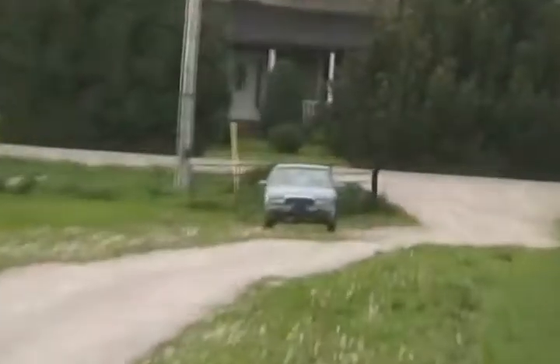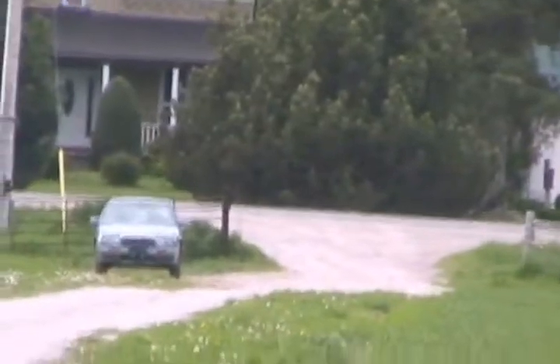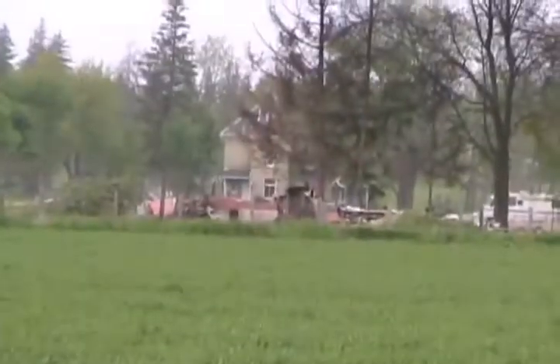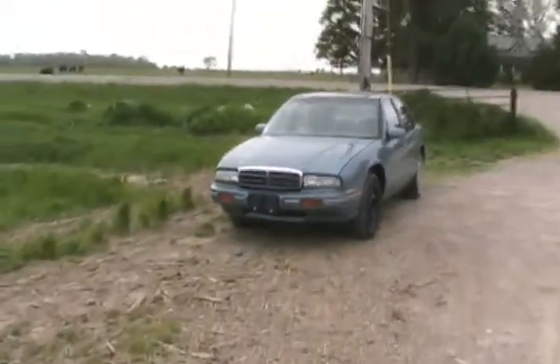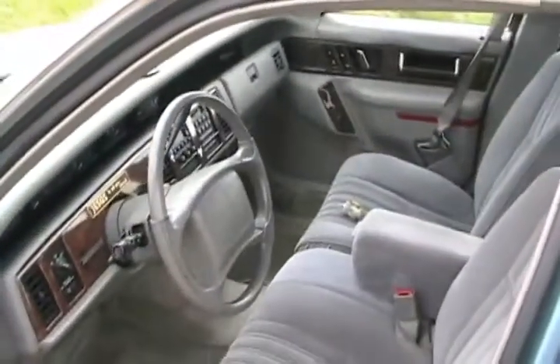Oh my, look what the cat dragged in - fresh meat! A 1993 Buick Century. I left my gate open for a moment and look what shows up. I kind of expected it - I heard it was coming. Now I gotta walk 800 feet to go get it. Looks pretty good - not too bad. Wow, clean like new with a random teddy bear. Sweet, loaded, even smells like new.